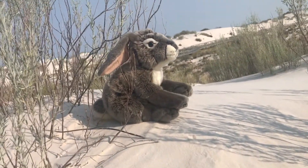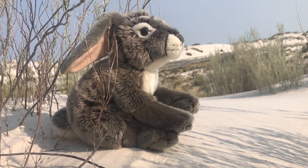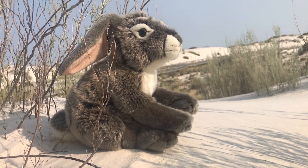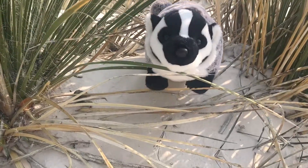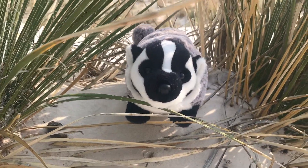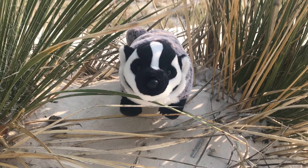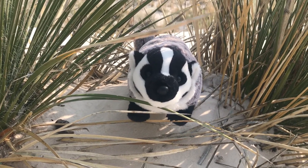Jackrabbits can be found where the dunes meet the desert at White Sands National Monument. They can run up to 40 miles per hour, but they have to watch out for coyotes which like to eat them. Badgers are nocturnal animals that live along the outer edges of the dune field where there is more vegetation. They have a great sense of smell, which is how they find their prey. Badgers eat reptiles, insects, and rodents.